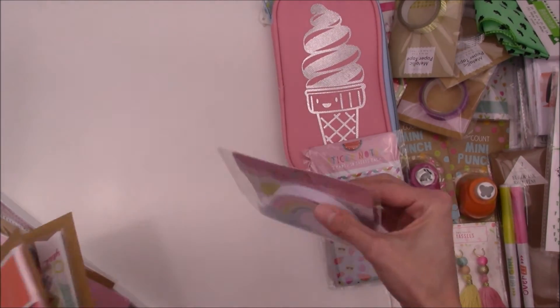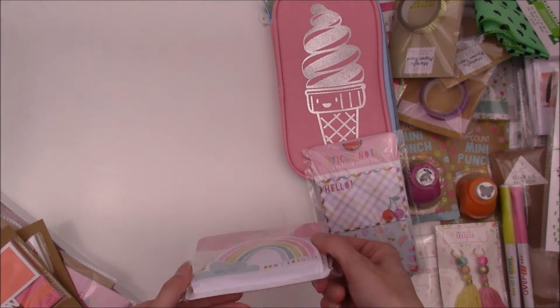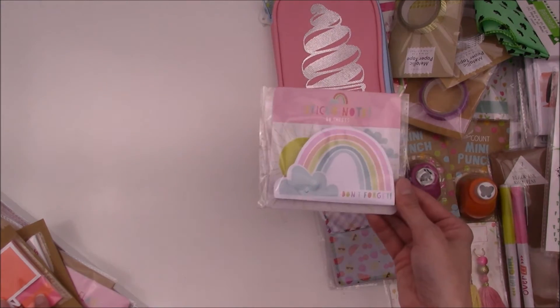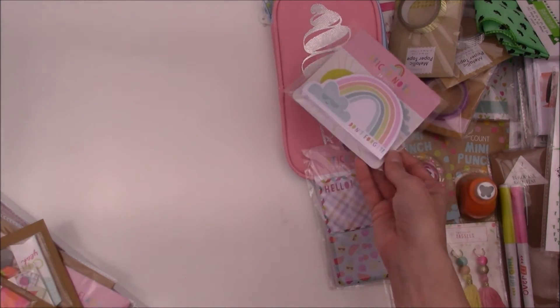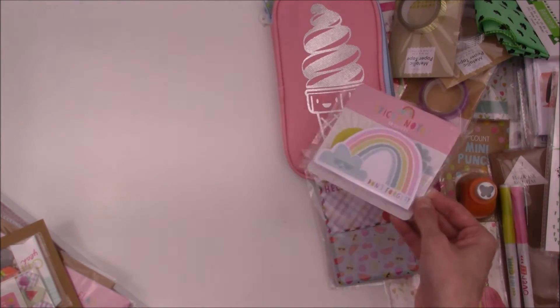And then I also like these too — there are 80 sheets in this one and it's still plenty of room to write on. I love that one; it says 'don't forget.' I'm not sure if they had any more of these — this was the only one that I saw — but it's really, really cute.